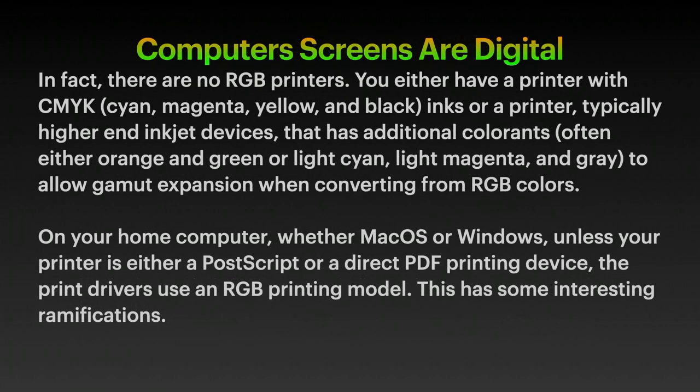That's because they're using a special printer. Computer screens are digital. In fact, there are no RGB printers. You either have a printer with CMYK — look inside, there are four colours: cyan,